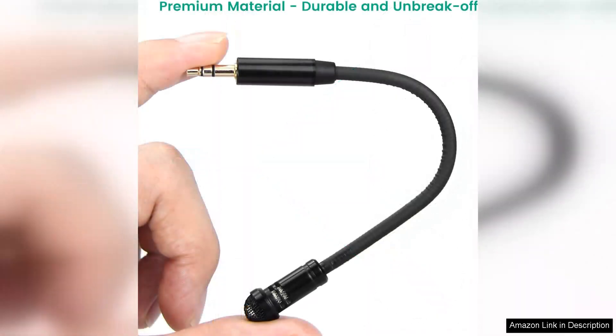Overall, I highly recommend the two-pack handheld lavalier microphone for anyone looking to enhance their audio recording setup, especially if you already own DJI Mic 1 or Mic 2. The combination of excellent sound quality, ease of use, and durable design makes these microphones a valuable addition to any content creator's toolkit. Whether you're a seasoned professional or just starting your journey, these lavaliers will not disappoint.